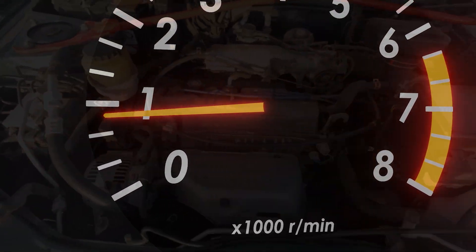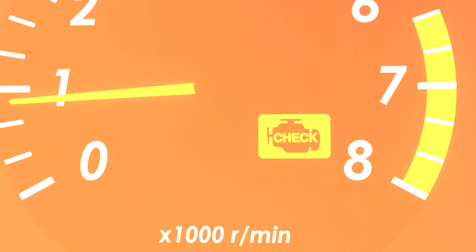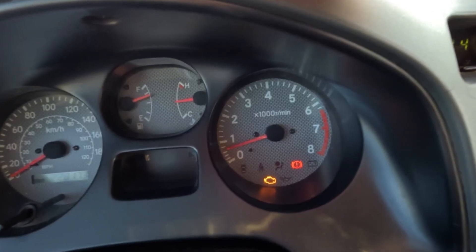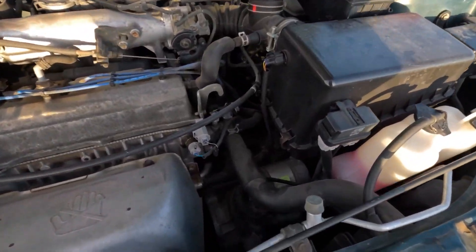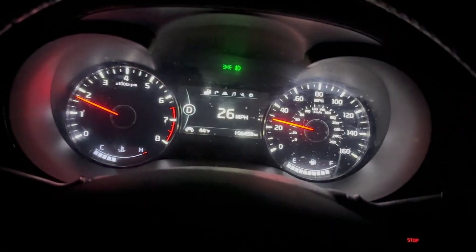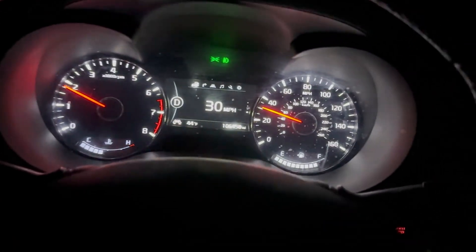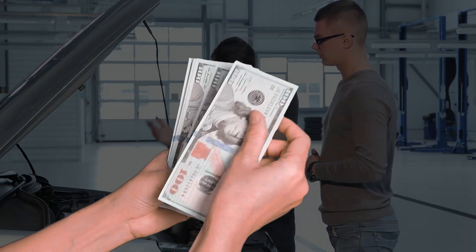That little light on your dashboard that makes your heart sink — what does it mean and what should you do about it? The check engine light is your car's way of telling you there's a problem with its emissions or engine performance. It's important to know the difference: a solid light is a warning, but a flashing light indicates a serious issue that requires immediate attention. Ignoring it can turn a simple fix into a costly repair.